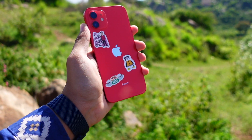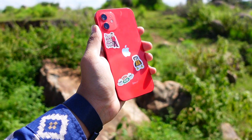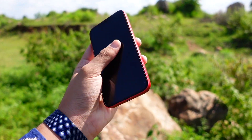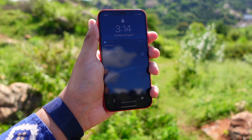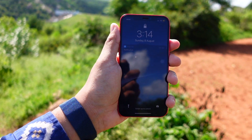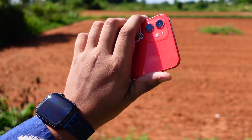Hello everyone, how are you all doing? In this video we are going to talk about the iOS 15.2 Beta 1. Apple released this update today and I'm going to talk about my first impressions and what's new in this update — what I have found in the short amount of time that I have played with it. Let's get right into this video.